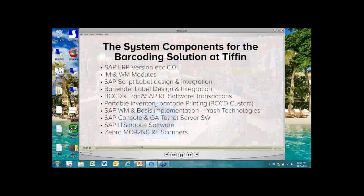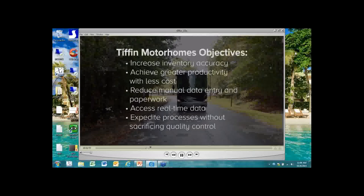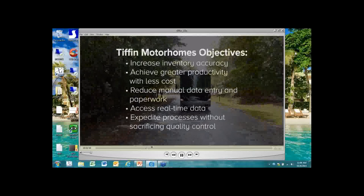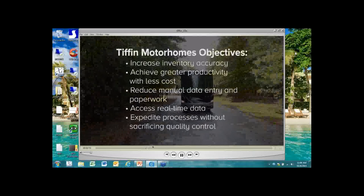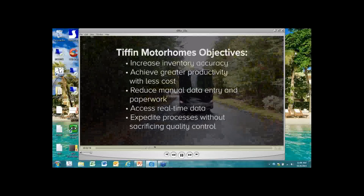Tran ASAP automates the inventory tracking and management process, speeding up transactions, reducing resources, and improving accuracy. By combining Tran ASAP with Zebra equipment and SAP ERP software, BCC Distribution developed and delivered a turnkey solution to meet Tiffin Motorhome's key objectives: to save time and money by increasing accuracy and productivity, but without ever sacrificing the commitment to quality that has built Tiffin Motorhome's outstanding reputation.